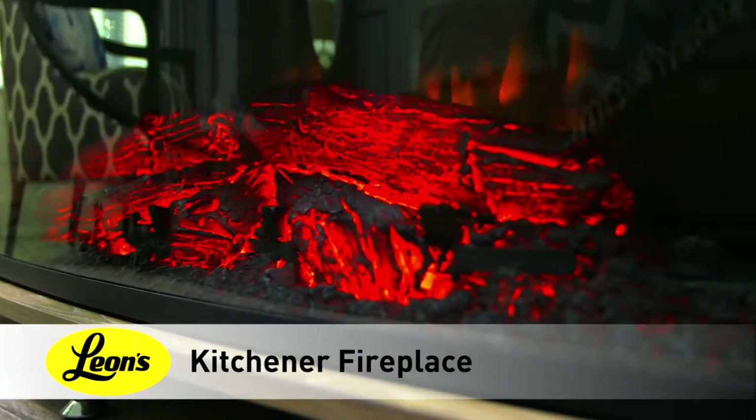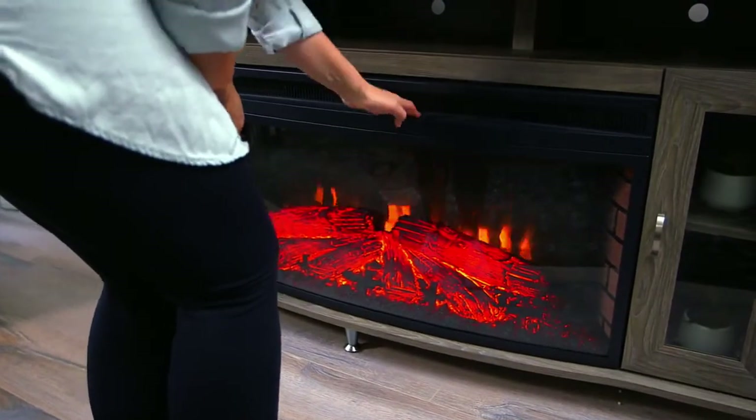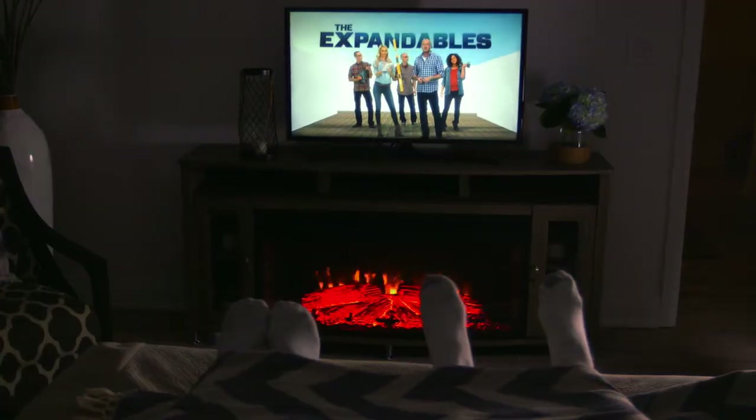Never thought your tiny bedroom could fit a fireplace? But with modern electric units like this one, you don't have to worry about venting or building one in. Enjoy the ambiance and the warmth of a fireplace without the hassle.